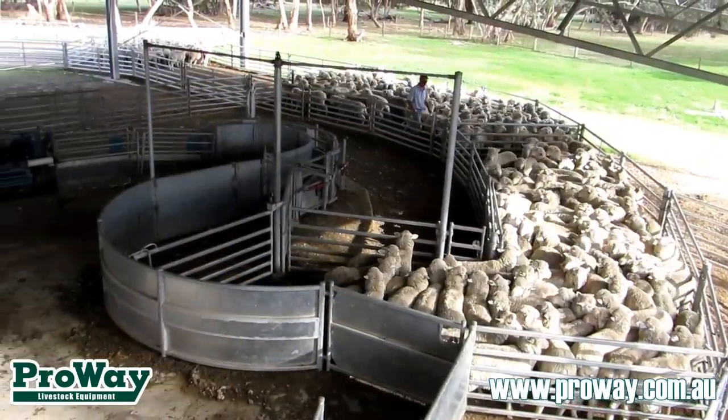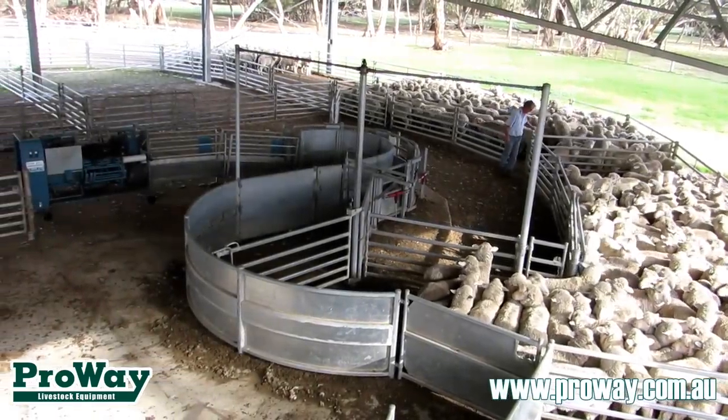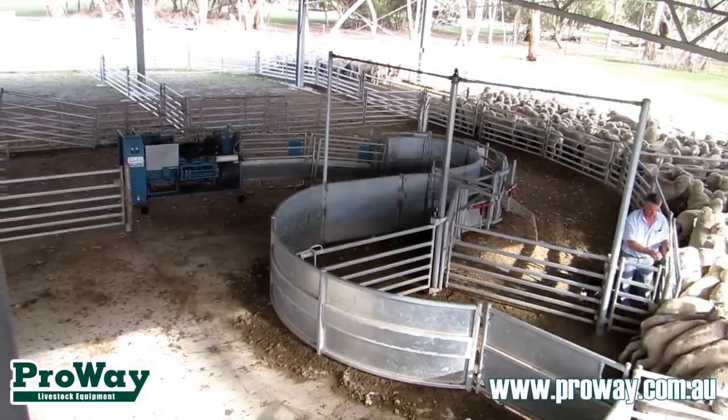Another really important thing, and you don't actually know about these little access gates until you've actually worked in a set of yards — you need access gates anywhere where you're likely to want to climb over a fence.